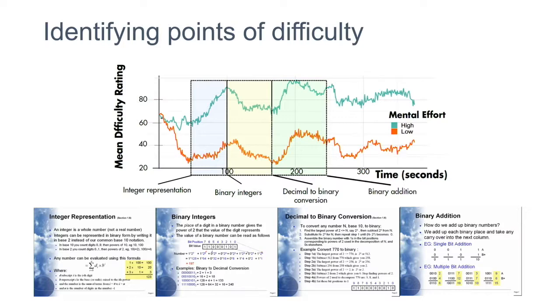Comparing the slider data with the lecture content, it makes sense. When the lecture introduced a formula, participants increased the difficulty rating. When that formula was explained on the next slide, they decreased the rating. The same happened with a cluttered slide — difficulty kept increasing until the next easy slide, which was about binary addition. So with the slider we can easily identify which part of the lecture was difficult for students, providing a range rather than just one concrete value like 7 or 8.